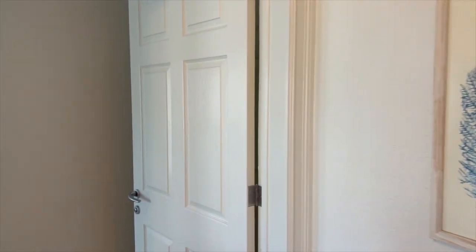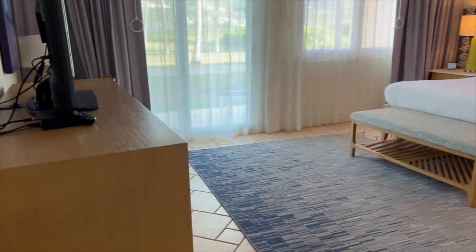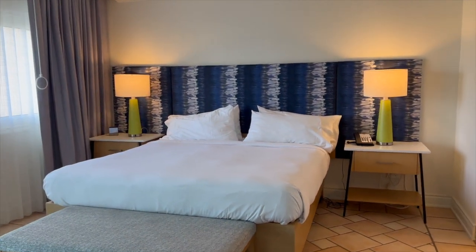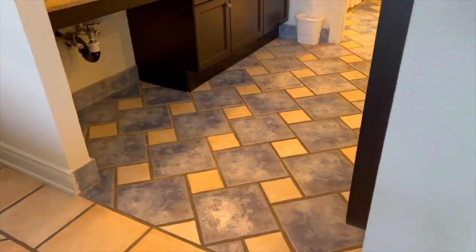On this side of the villa, there is the primary bedroom, which is very spacious and sunny. It also has a gorgeous and spacious bathroom with a jacuzzi tub and also a shower.